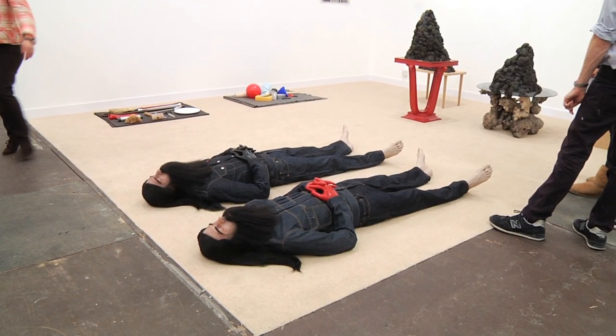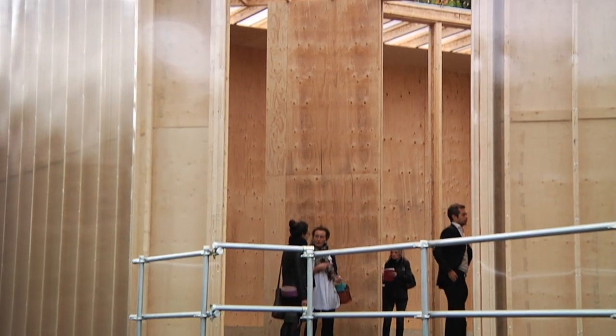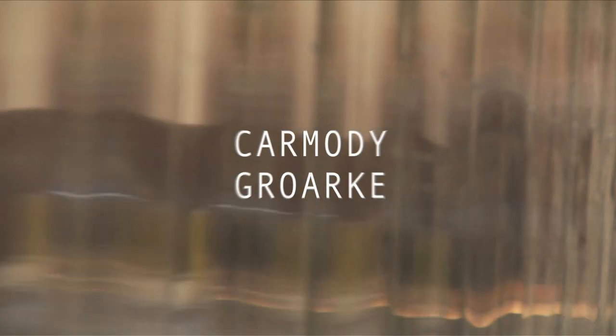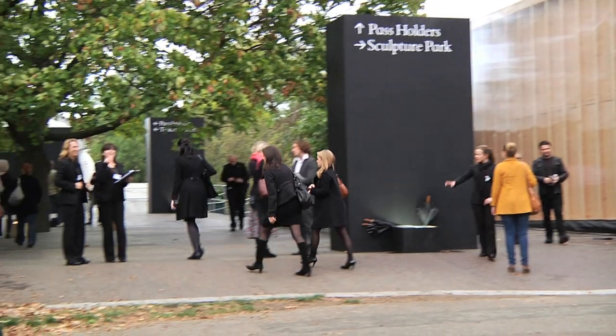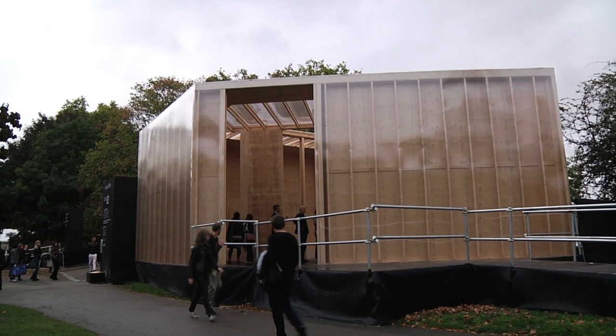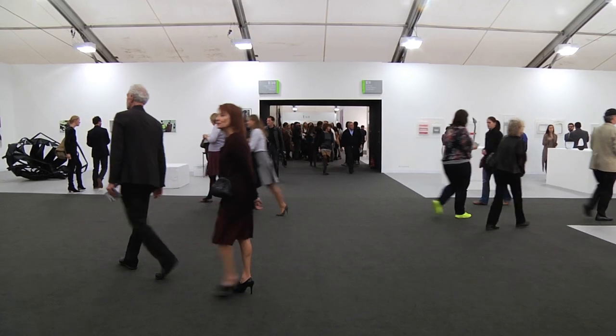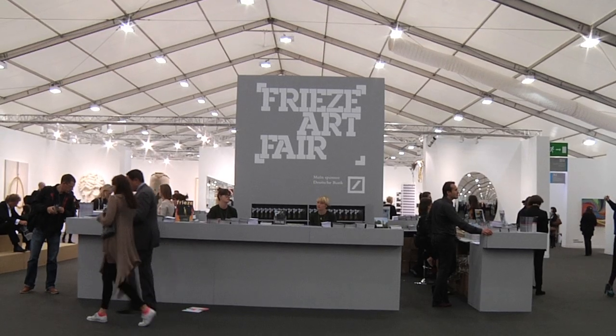Frieze has an amazing history of commissioning very good architects for this project. Historically it's always consisted of three parts to the commission. The first is the entrance and the signal of the start to the experience of Frieze Art Fair. The second is areas called feature areas, which include cafes, restaurants, but also the public spaces of the square — the centerpieces that divide up the overall tent experience.